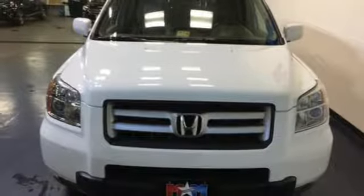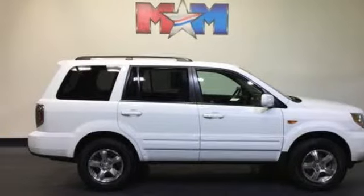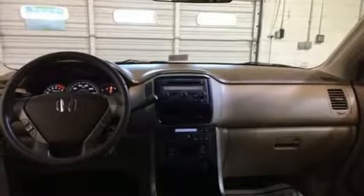The CD player, XM satellite radio and steering wheel audio controls confirms it. This is the vehicle for you, meeting you exactly where you are and exceeding expectations.